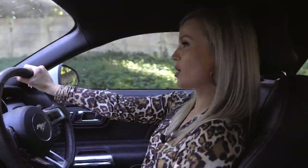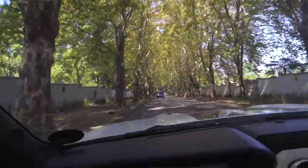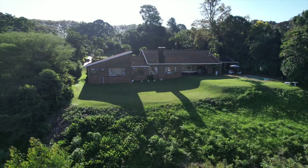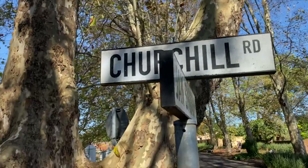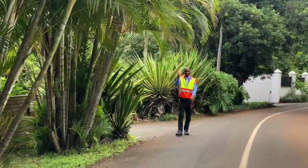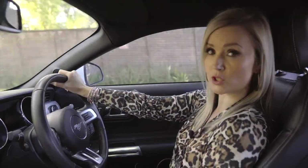Hi, I'm Hayley Noon Arnold with Pam Golding Properties Kloof. Welcome back to another exclusive luxury listing. This immaculate family home is situated in Winston Park's most prestigious and sought-after Churchill Road, which offers top-class security and 24-hour guarding, making it undoubtedly one of the Upper Highway's most desirable addresses.